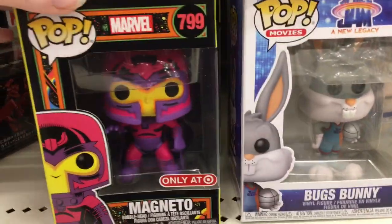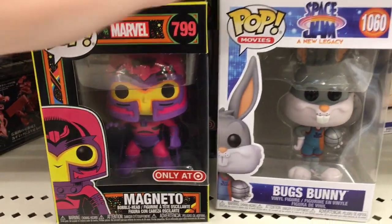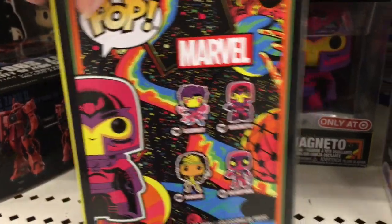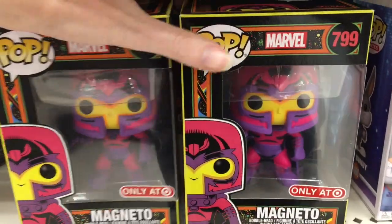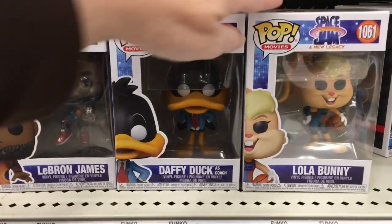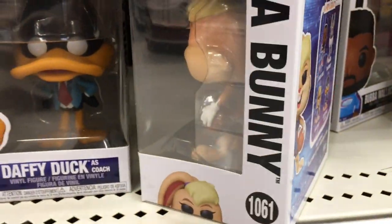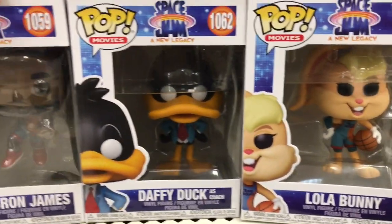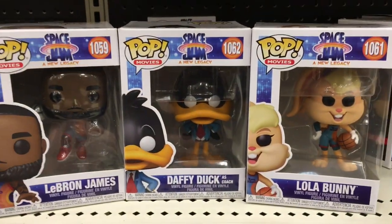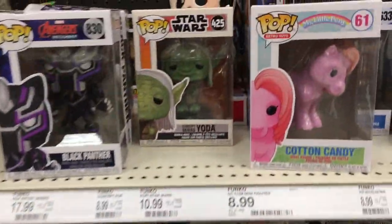They also have the Grogu in the little knapsack backpack thing — so cute. Back in the Funko section, they actually have some Space Gem figures and also the Target exclusive Magneto — or maybe it's Target exclusive for all of X-Men — the cool neon paint version. They only have Magneto here, but it's a neat series. Then it looks like they have Lola and Daffy Duck, and Bugs too. There are four in the Space Jam Funko Pop line and they have all four here.